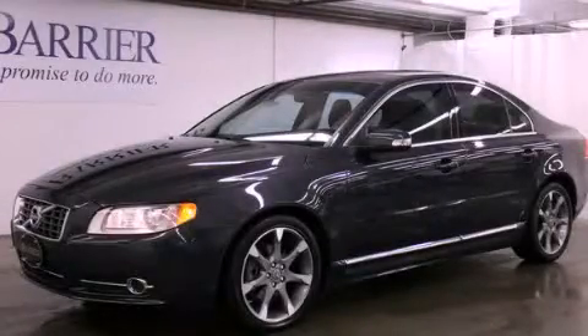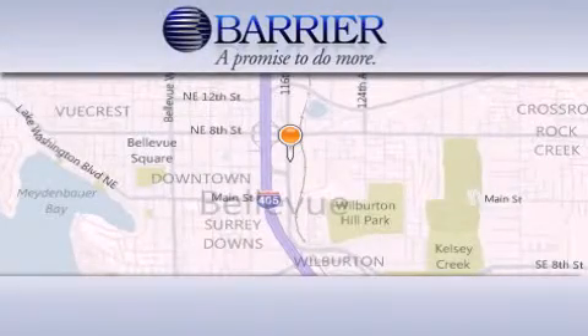Stop by today and test drive this automobile for yourself. Thank you for considering Barrier Volvo for your next new or pre-owned luxury vehicle.